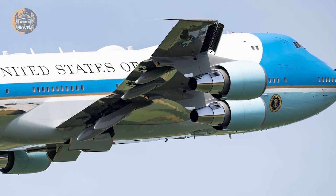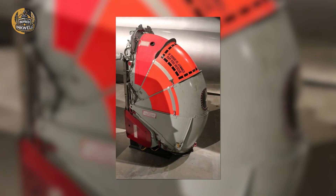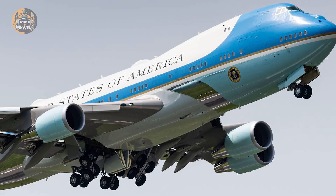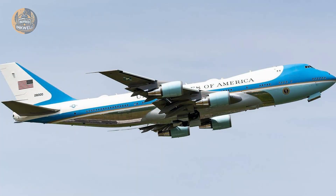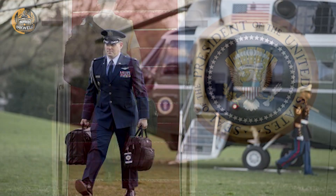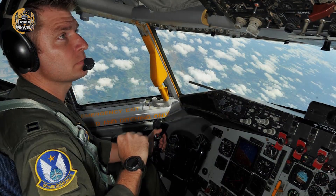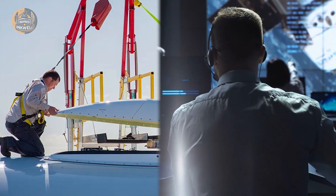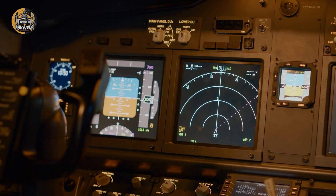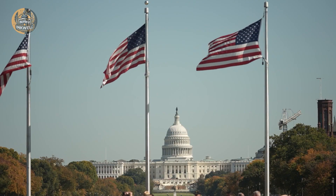But the plane is only the tip of the spear. Before Air Force One's wheels even touch the ground in a foreign city, an invasion has already taken place. Weeks in advance, massive C-17 Globemaster cargo planes land under the cover of diplomatic clearance. They offload the Beast — the President's armored limousine — along with Secret Service tactical teams, counter-assault units, and communications trucks. The airport runway is swept for explosives. Fuel trucks are tested for chemical tampering. In some cases, the Secret Service will bring their own jet fuel, refusing to trust local supplies that could be contaminated to disable the aircraft engines mid-flight. When Air Force One finally descends, it isn't landing at a civilian airport — it is landing in a temporary American fortress constructed inside a foreign nation.